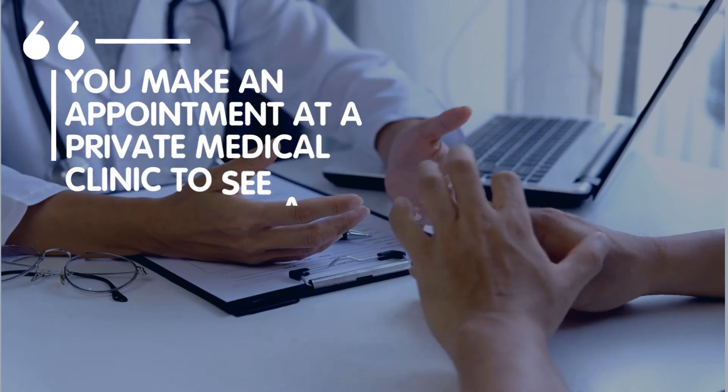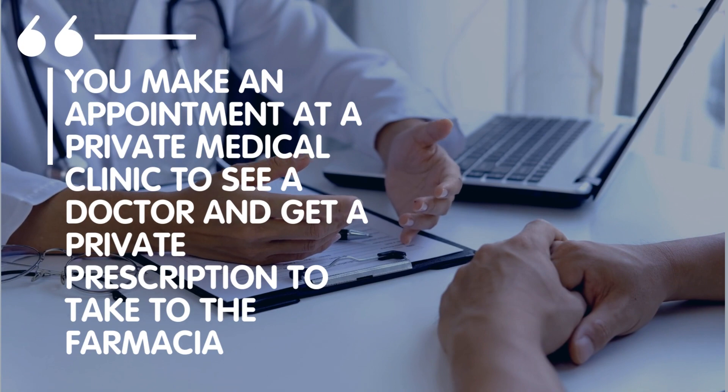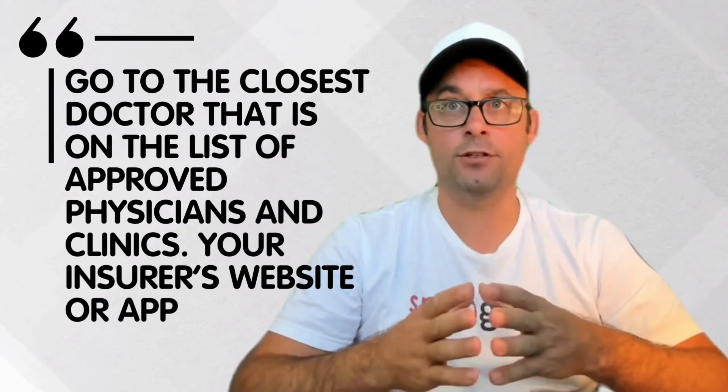Next answer: you make an appointment at a private medical clinic to see a doctor and get a private prescription to take to the farmacia. Next answer: just go to the closest doctor that is on the list of approved physicians and clinics on your insurance website or app.